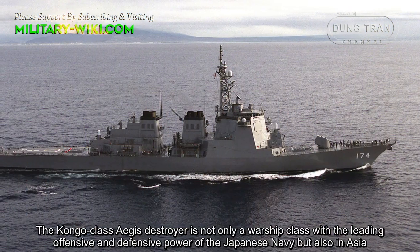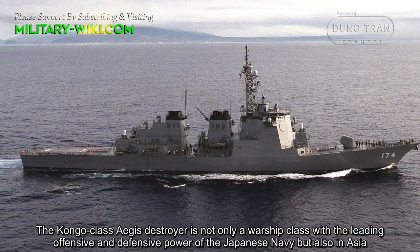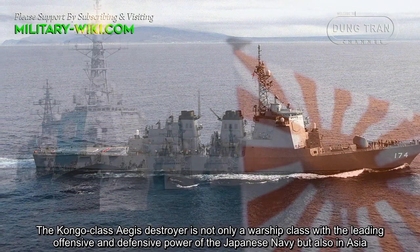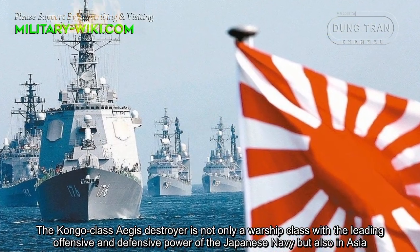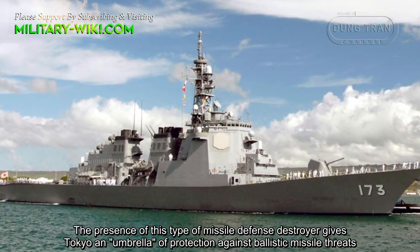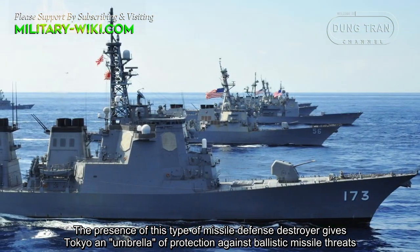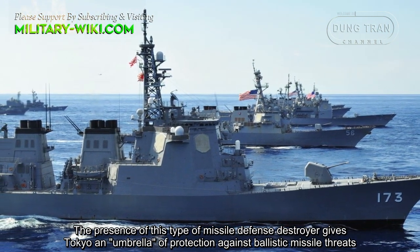The Kongo-class Aegis destroyer is not only the warship class with the leading offensive and defensive power of the Japanese Navy, but also in Asia. The presence of this type of missile defense destroyer gives Tokyo an umbrella of protection against ballistic missile threats.